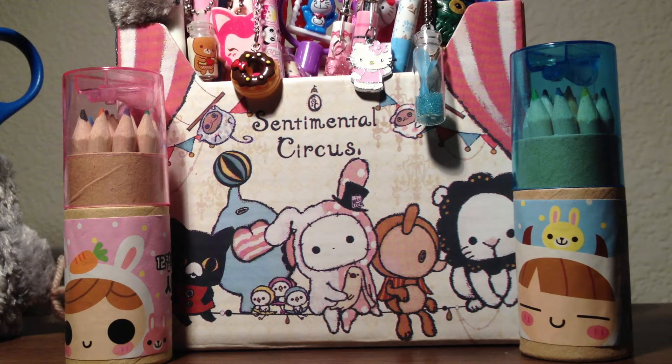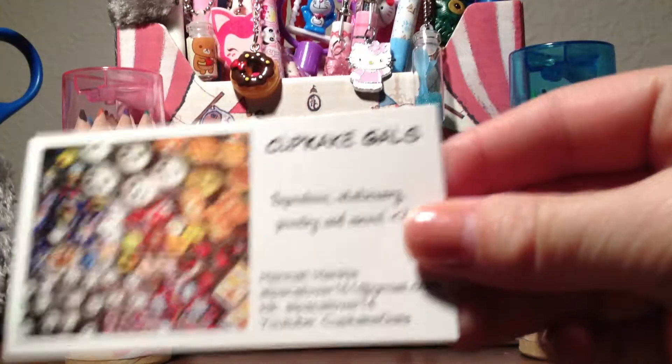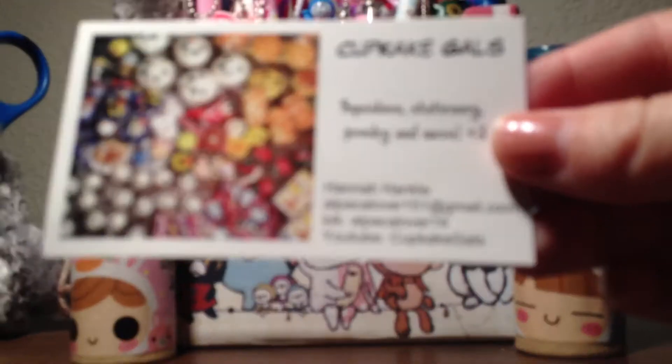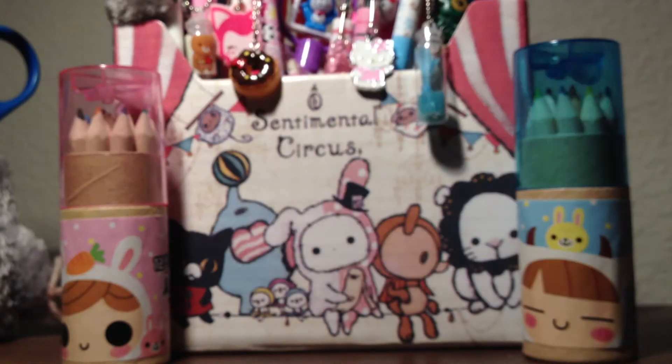Welcome to another one of my videos. This is a package opening video and I just received my package from Hannah Hankle. She is known as Cupcake Gals on YouTube and on cake as Alpaca Lover 14. She was really nice and sent everything really fast, so I'm really excited to show you guys what I purchased.